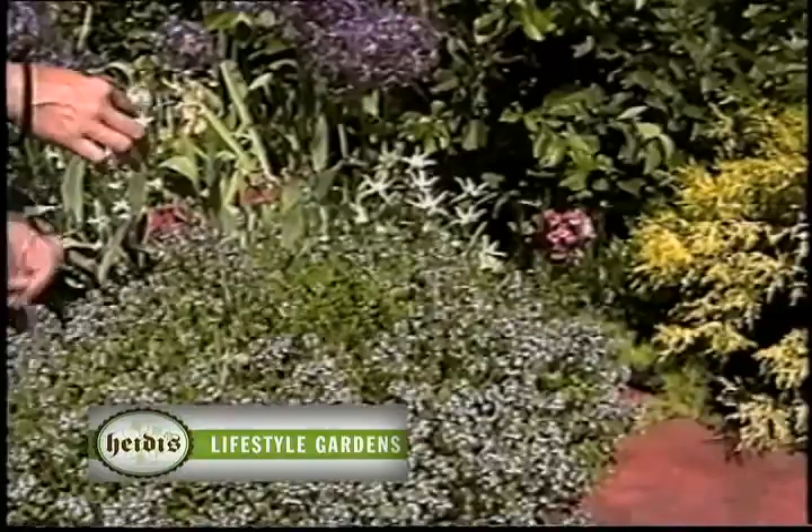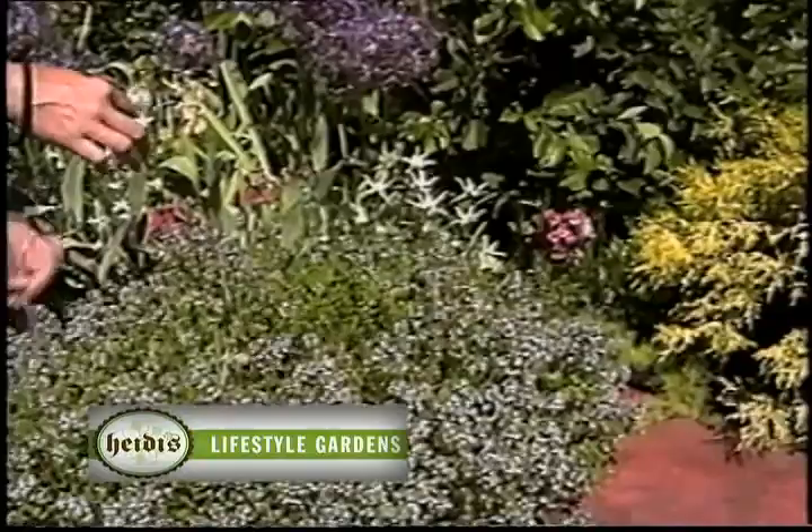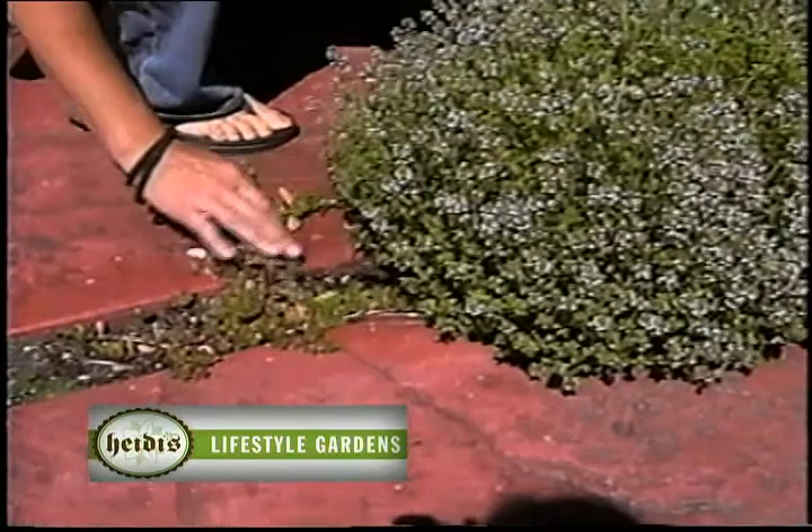I've also got low-growing portulaca here. This is a type of moss rose — you can just see the blooms beginning on that. Isn't that incredible color?